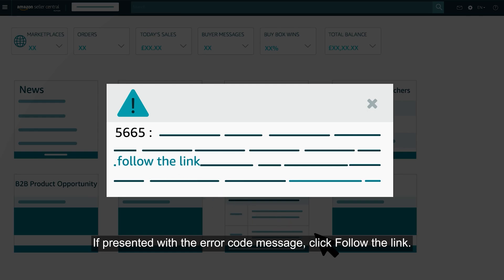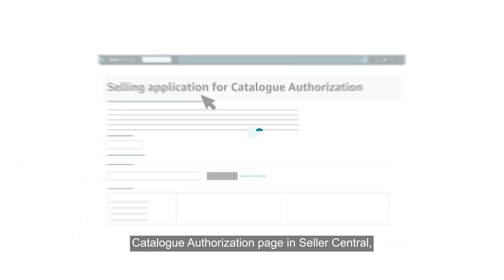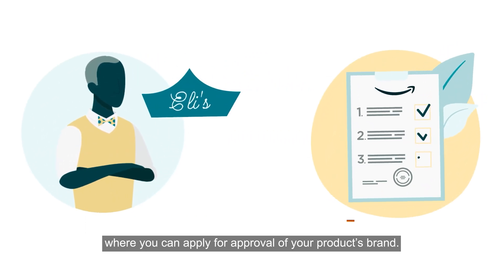If presented with the error code message, click the link. This will take you to the Selling Application for Catalogue Authorisation page in Seller Central, where you can apply for approval for your product's brand.